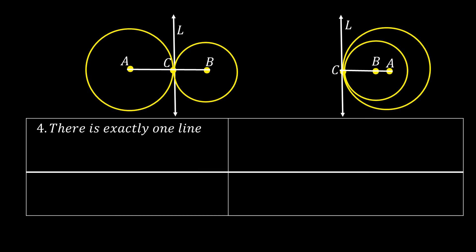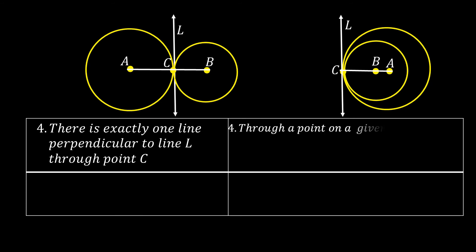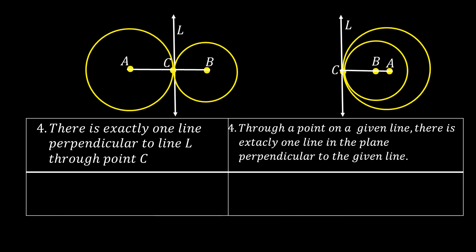Statement 4: There is exactly one line perpendicular to line L through point C. The reason: through a point on a given line, there is exactly one line in the plane perpendicular to the given line. Since radius AC and radius BC are both perpendicular to line L at point C, the line perpendicular to line L at point C cannot be different from the line on which points A, C, and B lie — otherwise, there would be more than one line perpendicular to line L at point C.